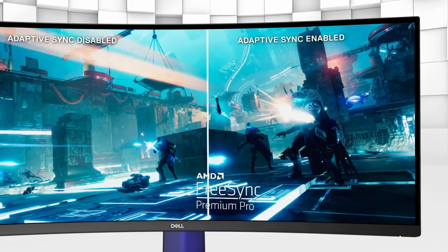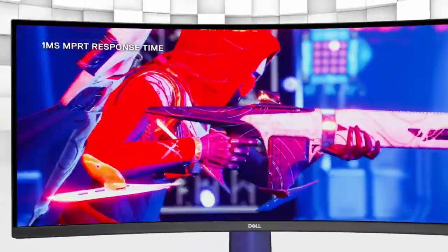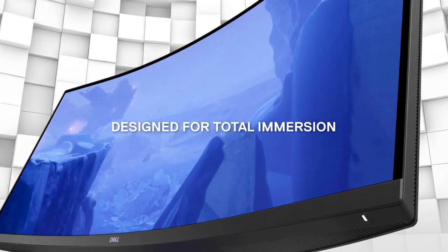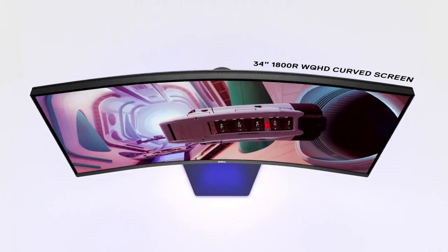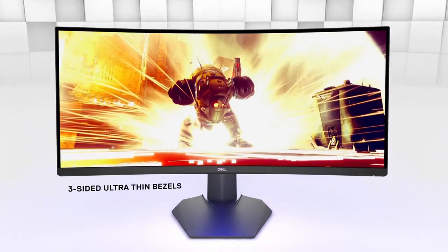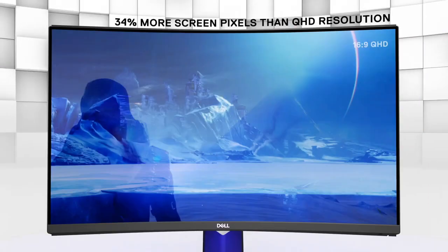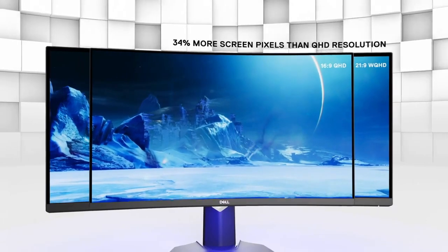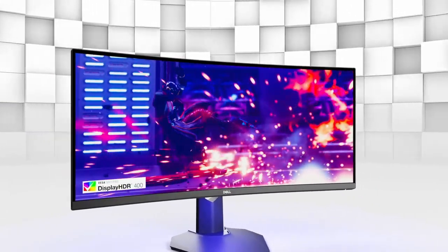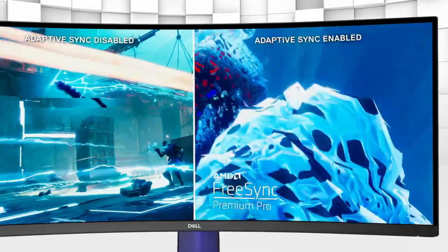With AMD FreeSync Premium technology, tear-free and responsive gameplay is ensured, minimizing screen tearing and stuttering. The monitor's fast 1-millisecond response time keeps action-packed scenes sharp and blur-free. Its IPS panel provides vibrant colors and wide viewing angles for an engaging visual experience. The S3422DWG features a sleek design with customizable RGB lighting on the back, adding a touch of elegance to your gaming setup.